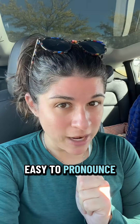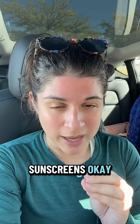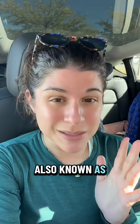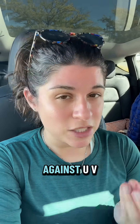If it is easy to pronounce — something like zinc, something like titanium — those are physical sunscreens. Those are also known as inorganic sunscreens, also known as mineral sunscreen. They are minerals put into the sunscreen to act as the filter against UV radiation.